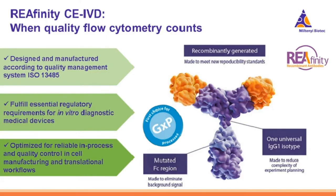We address data variability from inconsistent reagents with our REAfinity antibodies — recombinant engineered antibodies. Recombinant technology ensures high purity of antibody clones and provides superior lot-to-lot consistency. We also offer a mutated Fc region, which reduces background signals and offers one universal IgG1 isotype control, simplifying your workflows. For the GMP environment, the CE-IVD reagents bring quality ensured from manufacturing according to specific ISO controls.